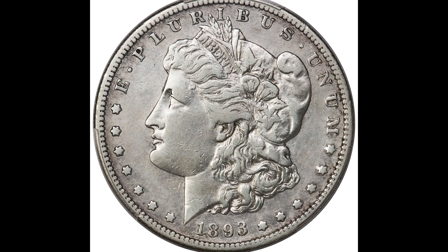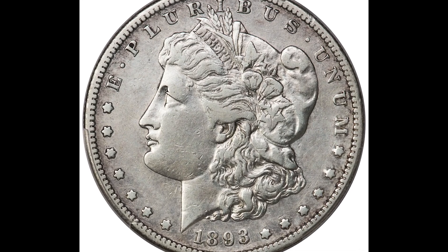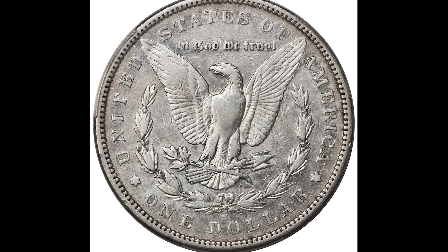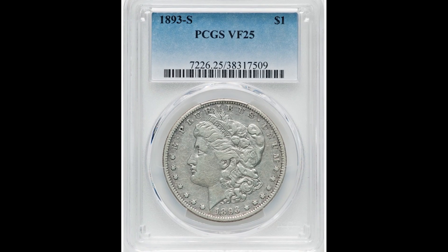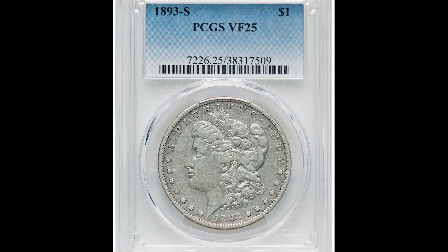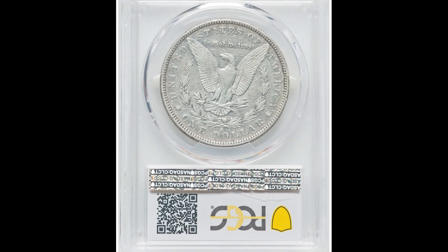Here's a nice Morgan dollar from 1893-S. It is a $1 coin graded by PCGS at Very Fine 25. It's a key date for the Morgan dollar, and in better condition it'll fetch a lot more money than $7,500.